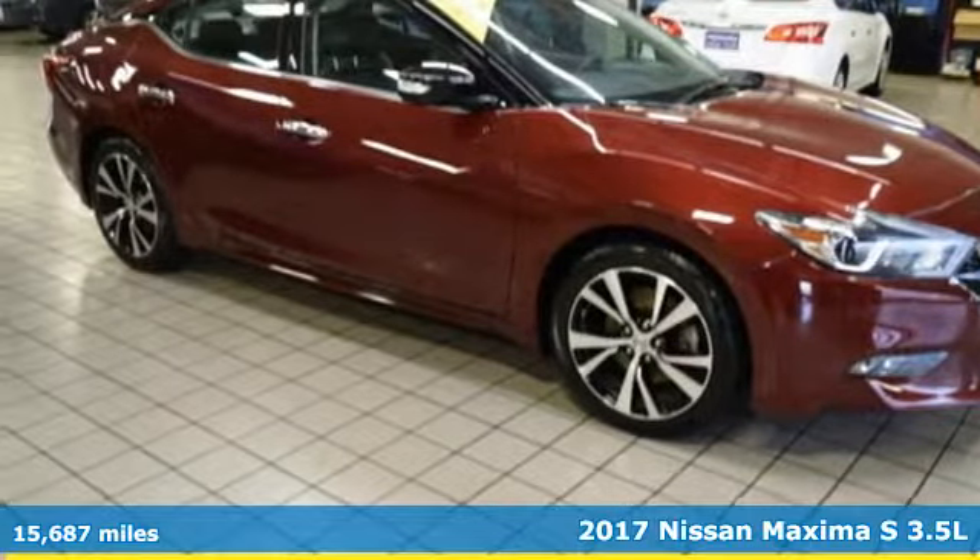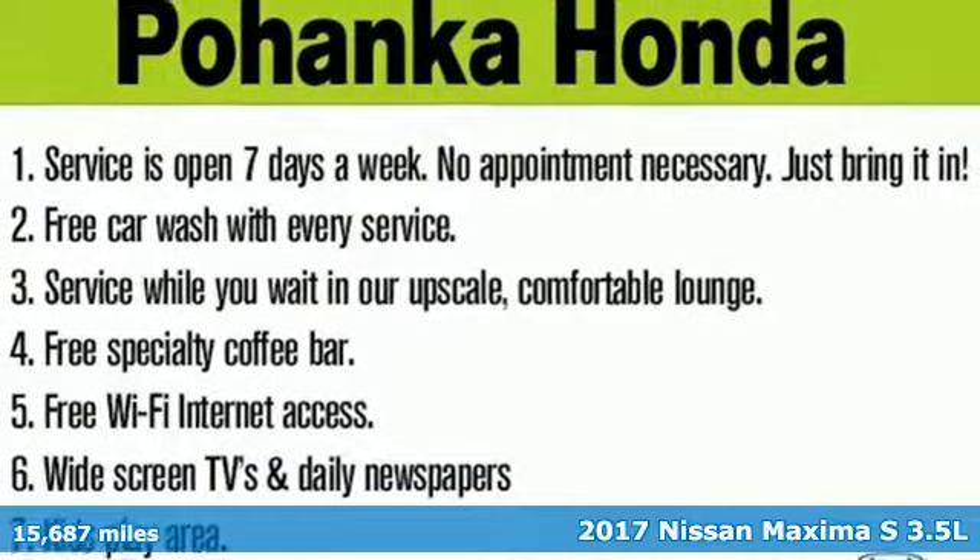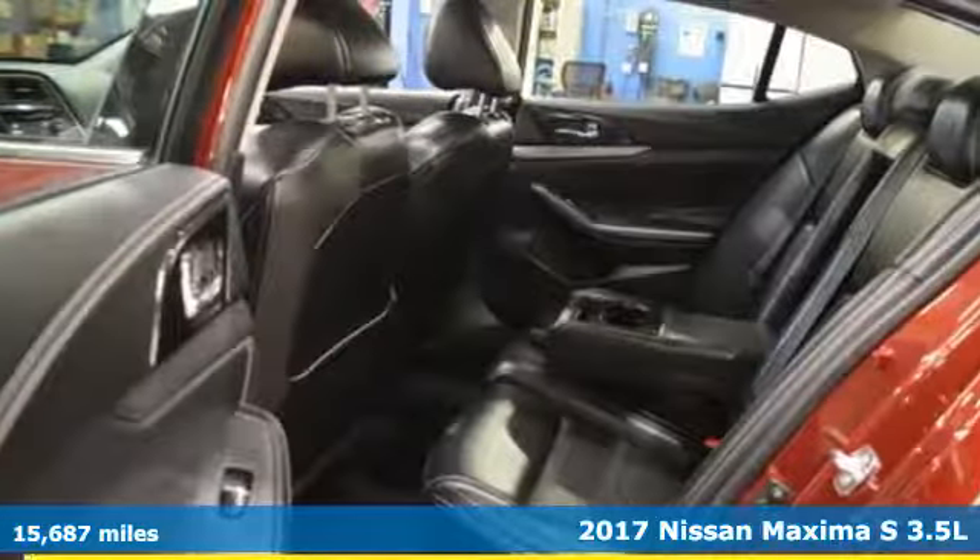It's a 2017 Nissan Maxima. With sedan practicality and sports coupe power, this Maxima makes performance a four-door word.